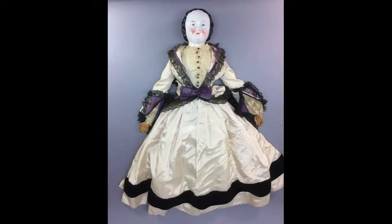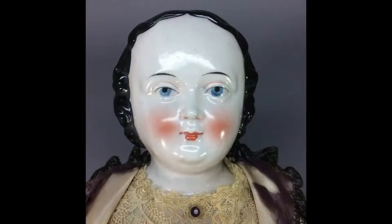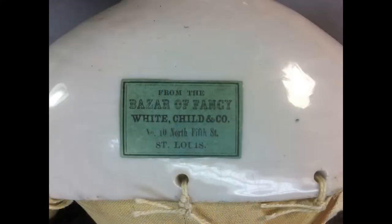This 21-inch German china lady doll dates to the 1860s and has a wonderful face with molded upper and lower eyelids. She has a paper label on the back of her shoulder plate that tells she is from the Bazaar of Fancy, White Child and Company, No. 10 North 5th Street, St. Louis.